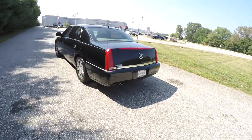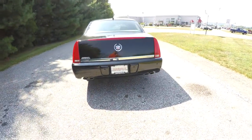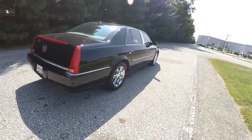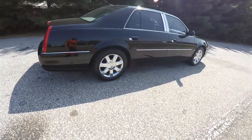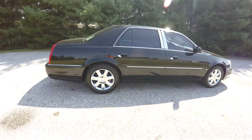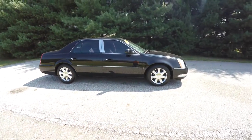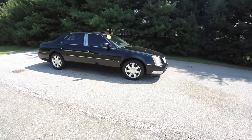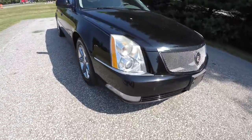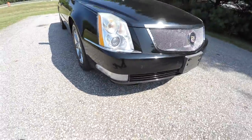The vehicle has tinted windows, front and rear parking sensors, quad exhaust tips with LED tail lamps, and 17-inch chrome-clad aluminum wheels. It also has keyless remote entry. Up front, you'll find xenon high-intensity discharge projector beam headlamps, front cornering lamps, and fog lamps.